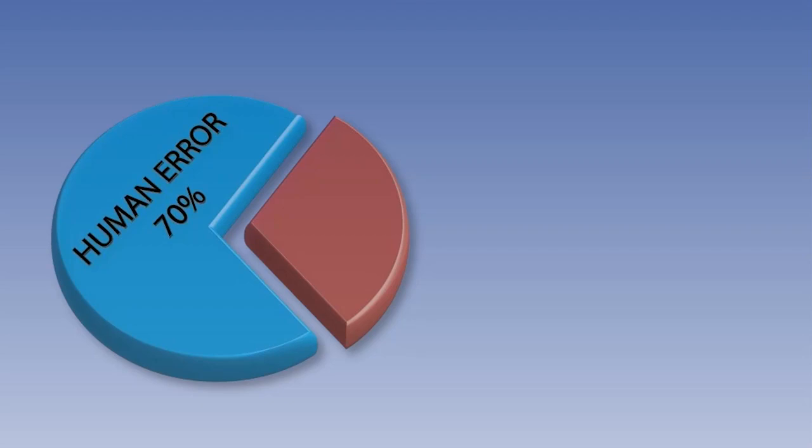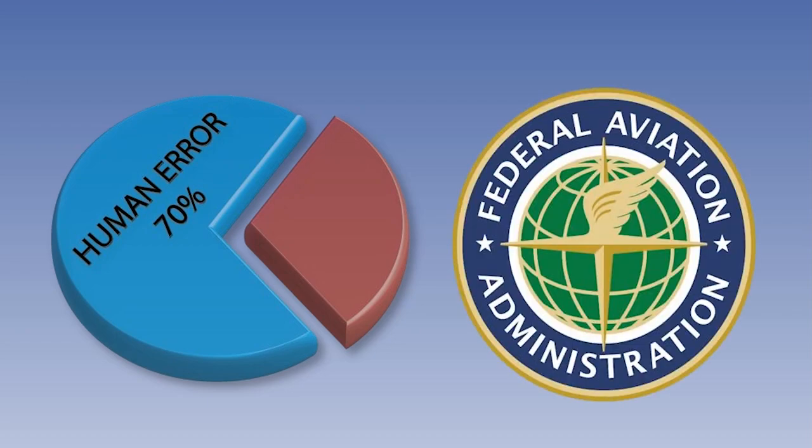Human behaviour and performance are cited as causal factors in roughly 70% of aircraft accidents. Since 1949, when the Ergonomics Research Society was founded, institutions and companies have examined the ways in which human factors have contributed towards accidents and inefficient behaviour in the aviation industry.